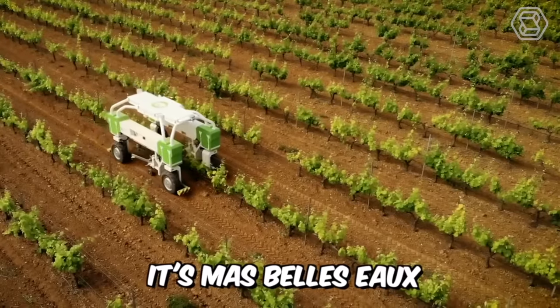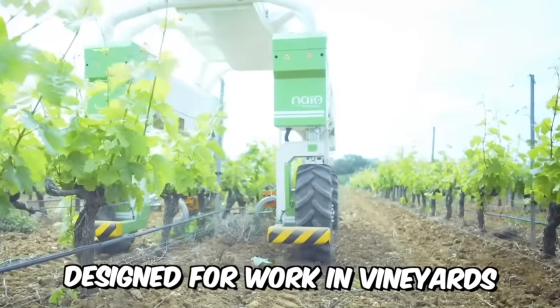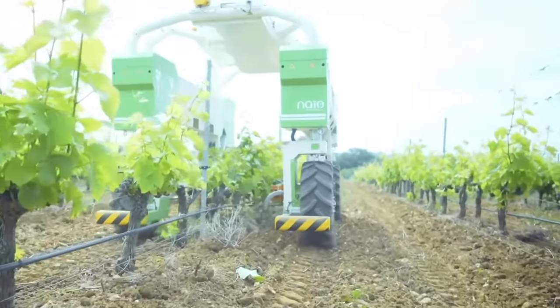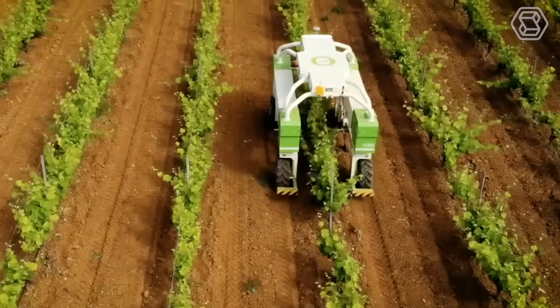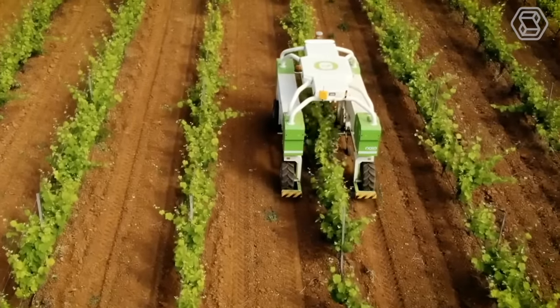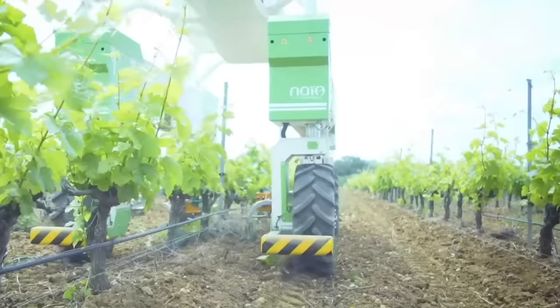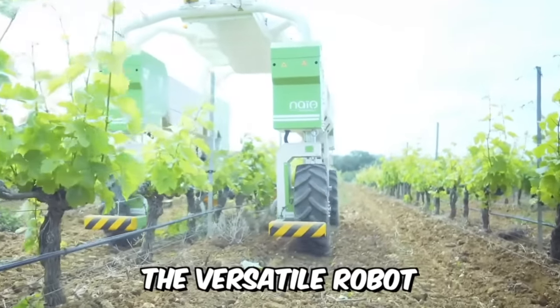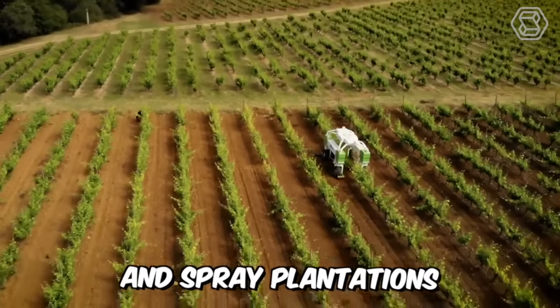Meet Mabelou, an all-electric autonomous robot tractor designed for work in vineyards. The machine has rather compact dimensions, weighs only 2.5 tons, can work on steep slopes, consumes little energy, and does not compact the soil. The versatile robot is designed to control weeds, take control of vines, and spray plantations.